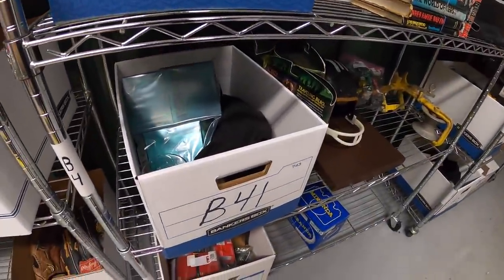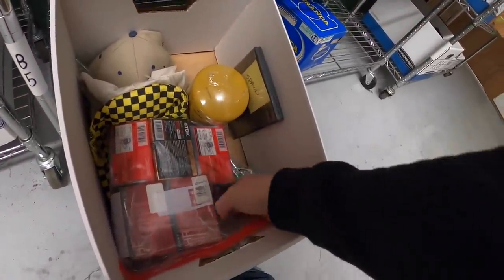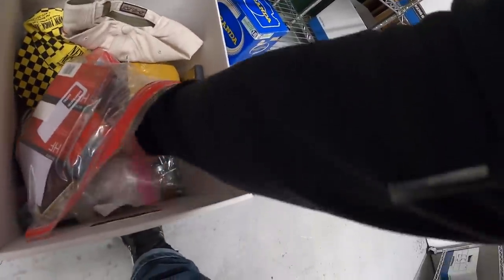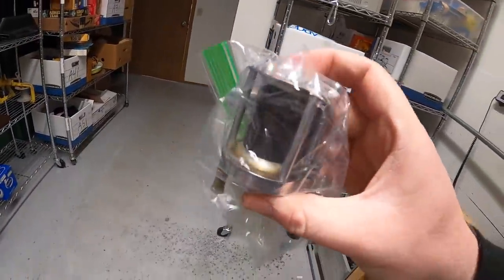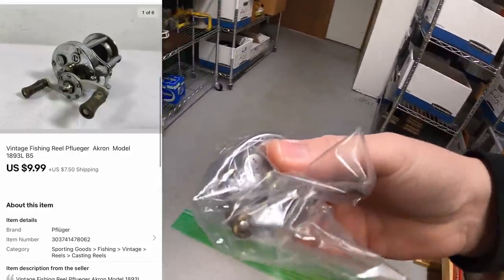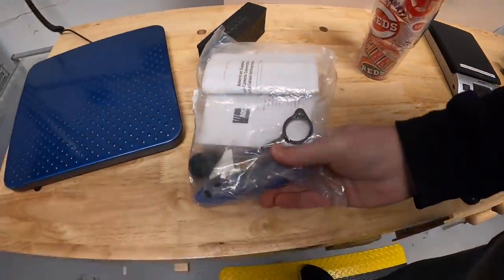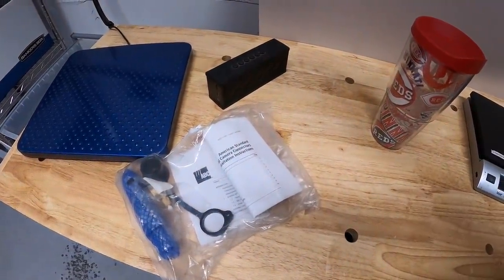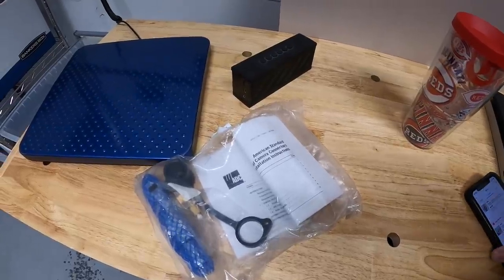Next thing is a fishing reel — it said B5 so it's probably in this box. It's a Pflueger. I got this at an estate sale a couple months ago, got $2 into it, and it sold for $9.99 plus shipping. Next sale is a cable connector — kind of a weird one. I've had these for over a year. When I bought all that camera equipment, there were five or six of these in there. They're a hard sell because they're such a niche thing.